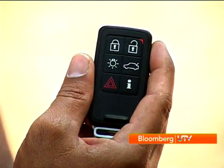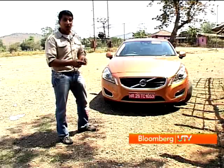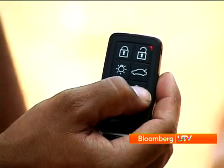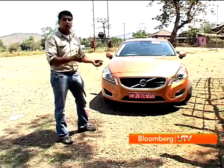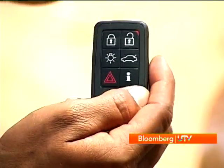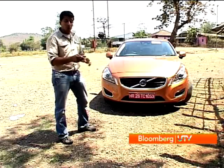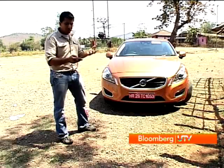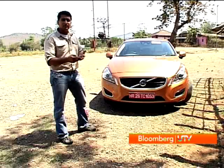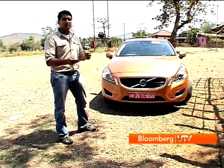This key fob has all your usual buttons to lock, unlock, open the boot lid and so on. But along with that, it also tells you about the car. If you press the I button here, it will check with the car what mode it's in — whether it's locked or unlocked — and it will tell you that by flashing the light next to that button. Of course, if somebody messes with the car, it also tells you via your hazard lights coming on. Only issue is that it works within a range of 60 to 100 metres from the car.